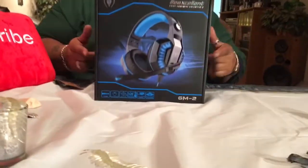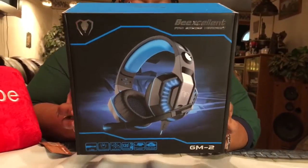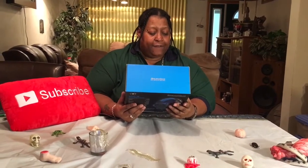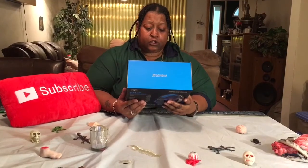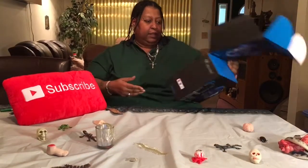Y'all are gonna like this, because I'm liking this already. Okay, this is a pro gaming headset — and this is not just for games. Even though it's pro for games, it has a 3.5mm jack, it has deep bass, it has an adjustable mic, and soft leather ear cushions, and easy volume control.